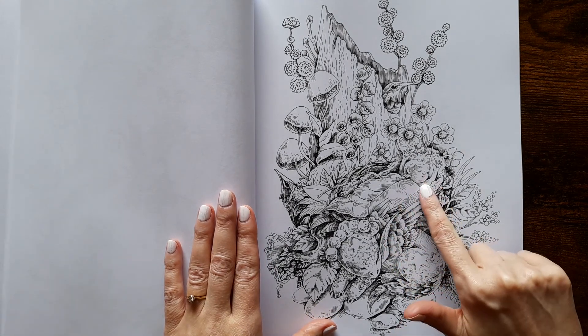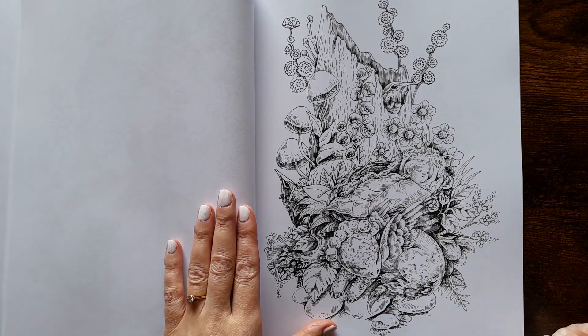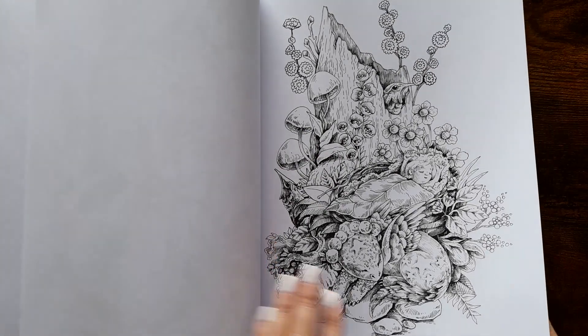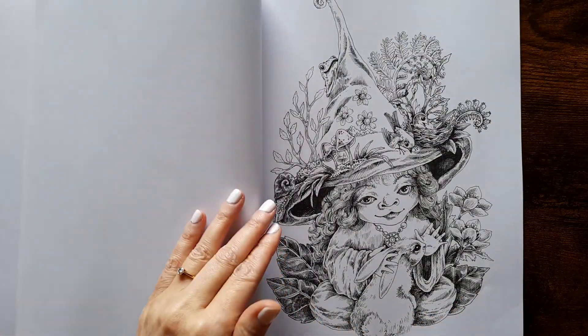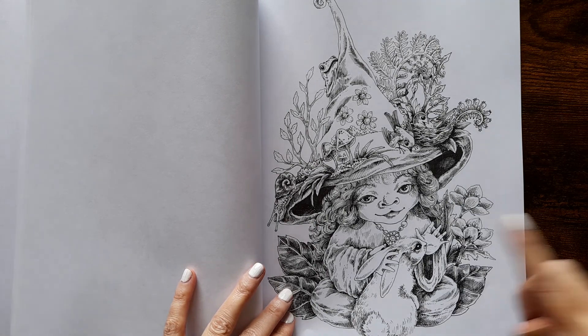She's meant to be like a fairy — a baby fairy with a leaf blanket. Oh, this little magical creature with wings — that's so sweet. Oh, she's cute as well. There's so much to see on each page.